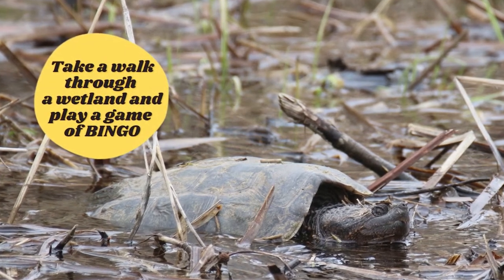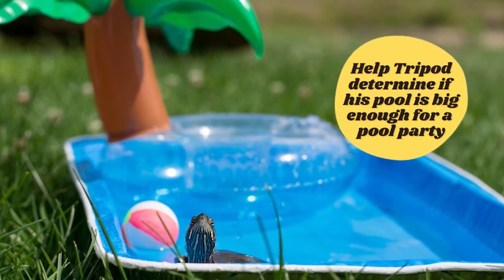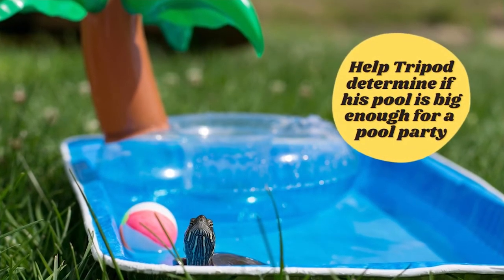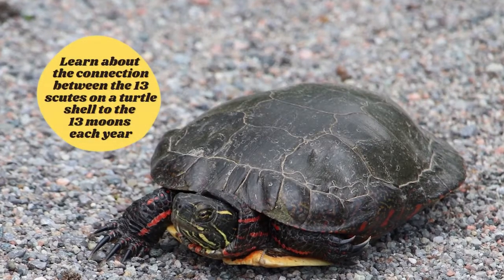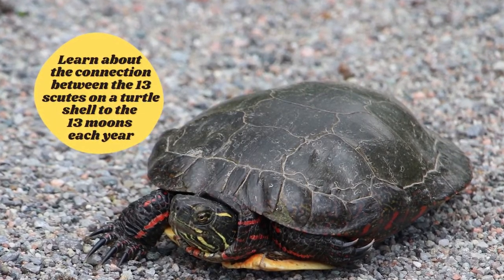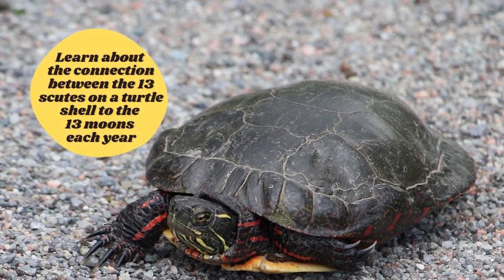Take a walk through a wetland and play a game of bingo. Use math to help Tripod the painted turtle determine if his pool is big enough for a pool party. Learn how Indigenous peoples in North America connect the 13 scoots on a turtle shell to the 13 moons each year.